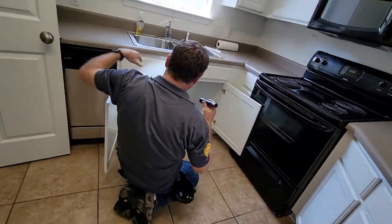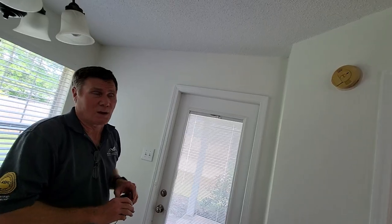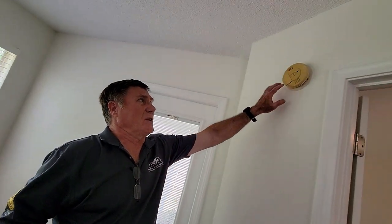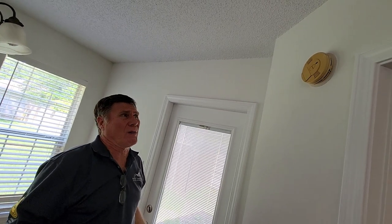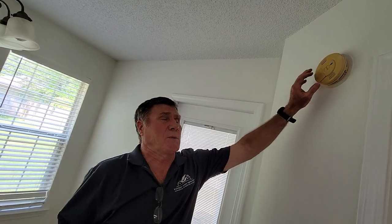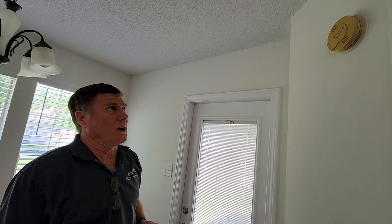The garbage disposal is noisy. Rick also notes the smoke detector is old — it has a yellow color to it. Smoke detectors typically last about 10 years, and anything older should be replaced. He recommends replacing it with a smoke and CO combination detector — even without an attached garage or fireplace, the gas water heater is a potential source of CO entering the house.